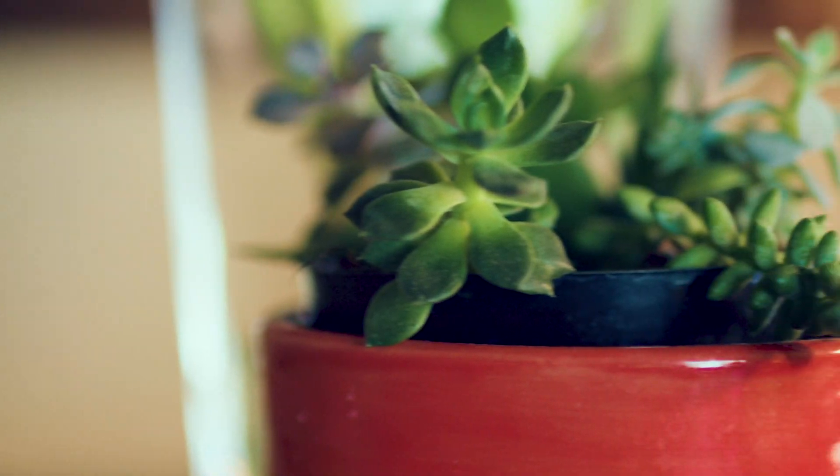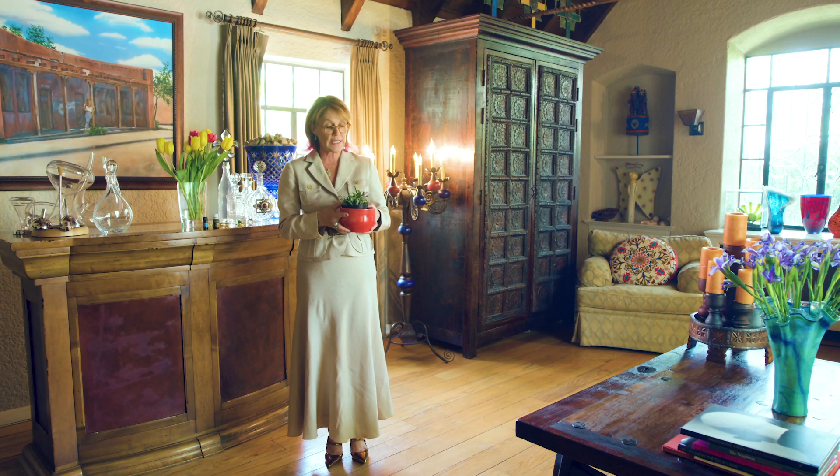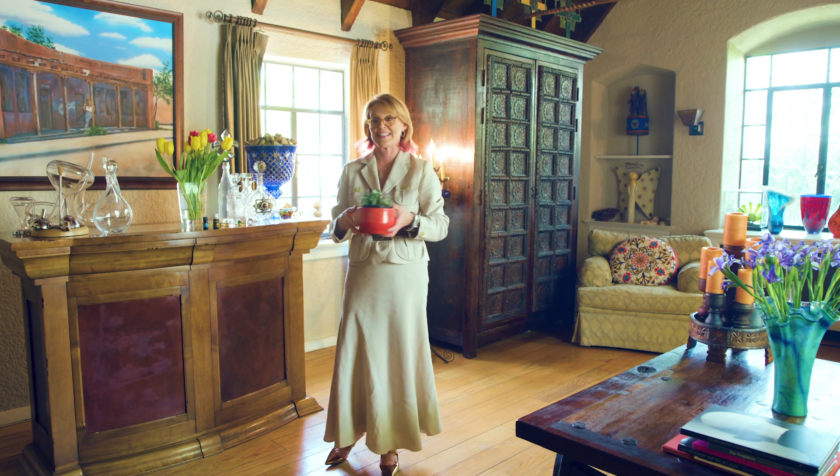Number three: live plants represent growth. Really important. Put them, as you're sitting at your desk, in the furthest left-hand corner. That's your wealth section of your desk and it activates that.